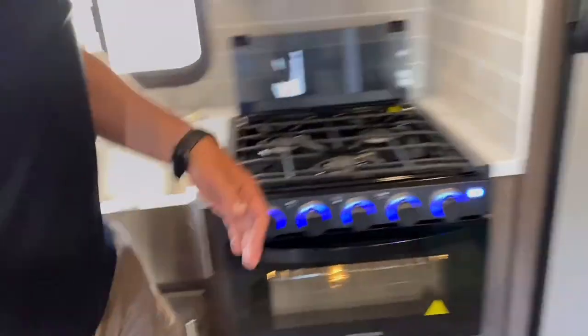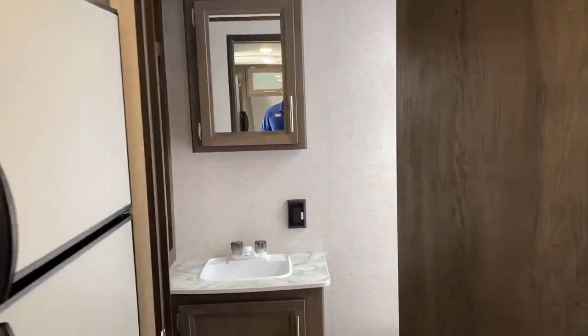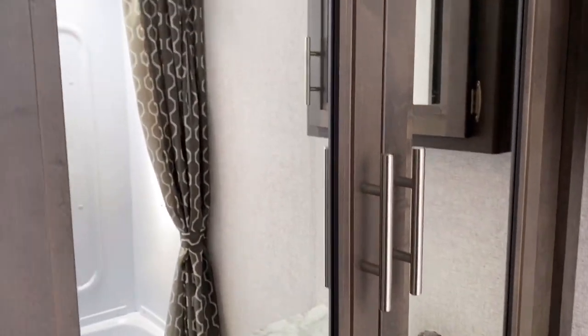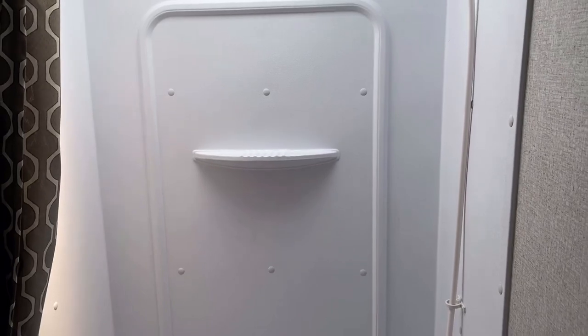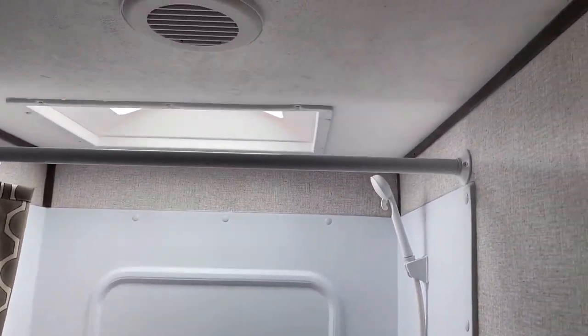Let's go take a look in the bathroom. The RB stands for rear bath. Once you get inside, to your left you'll have storage space for all your towels. There's a nice large bathtub with a skylight on top — it's a nice big bathroom for a smaller unit.